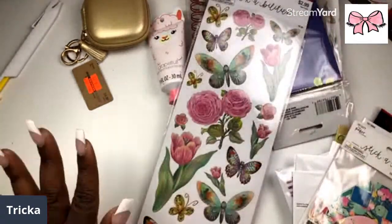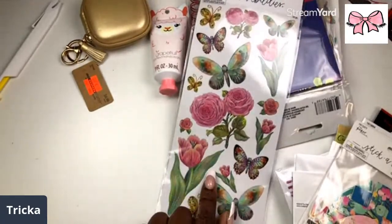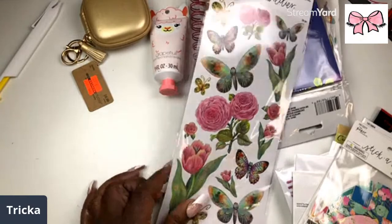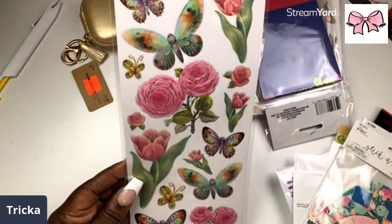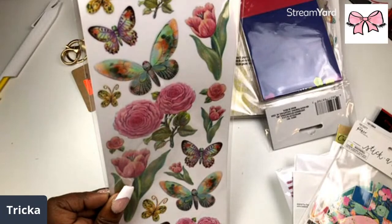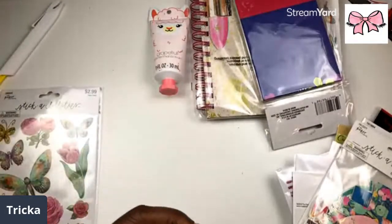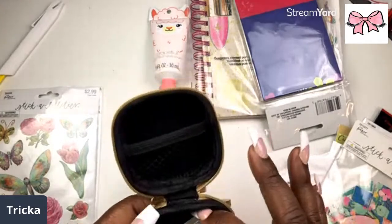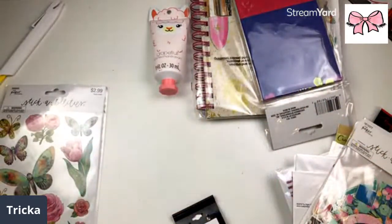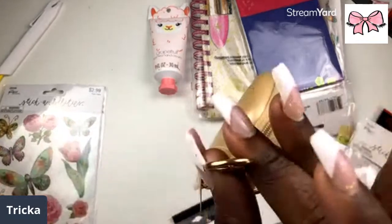Oh my gosh, I'm so glad I got another one of these. I used this before — either in 2019 or 2020 — but I love it. Look at those butterflies, those florals, those tulips! I absolutely love it. I'm gonna put my little ear pods in here so I won't lose them. I look for those ear pods a thousand times a day. It's gold and I can clip it onto my purse.